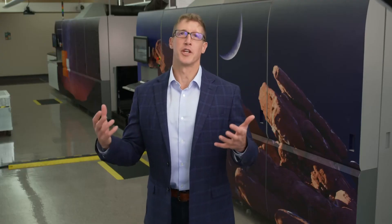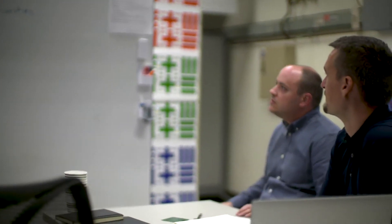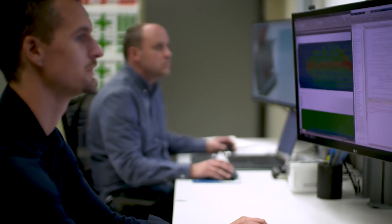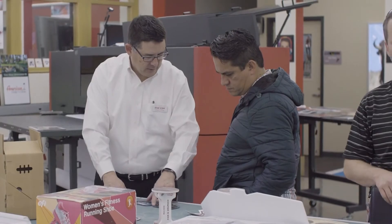As I mentioned, we're in the Customer Experience Center, but it is more than just our customers — this also happens to be attached to our R&D labs here in Boulder, Colorado. So the unique experience that happens here on site is that when a partner, customer, or prospective customer comes here, you're talking directly to our subject matter experts, our engineers.